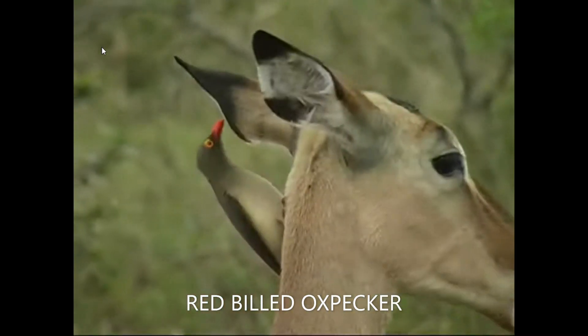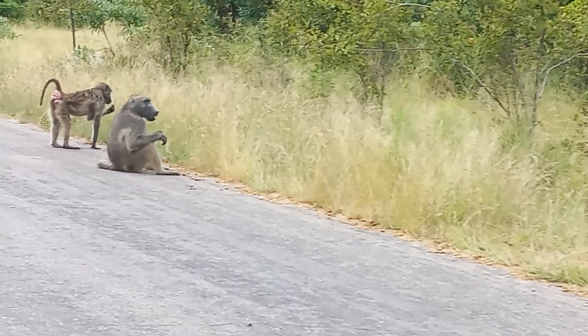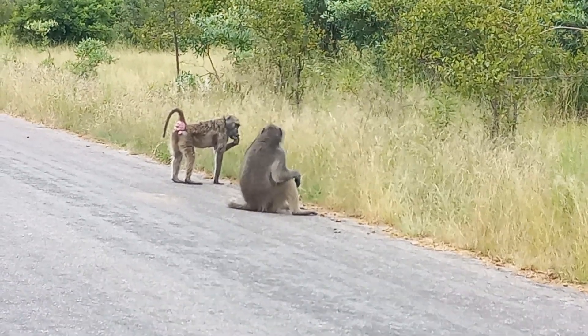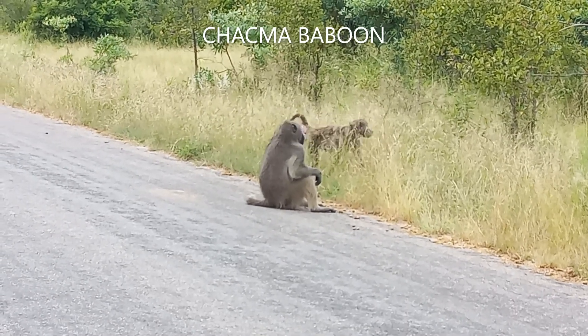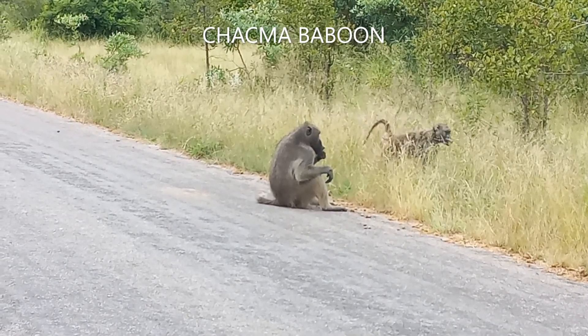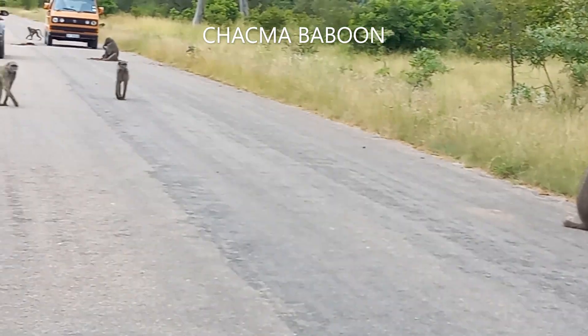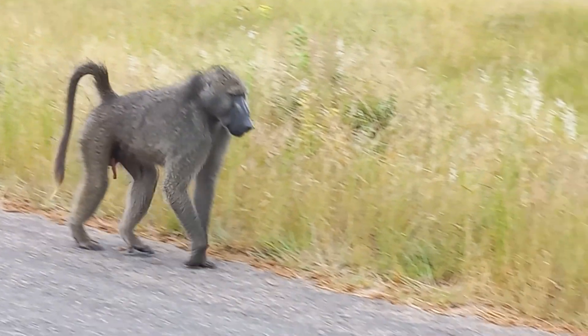kudu, duiker, impala, steenbok, zebra, elephant, black and white rhino, buffalo, hippopotamus, lion, leopard, wild dog and hyena. There is also the chance of seeing the elusive cheetah or a pack of wild dogs.